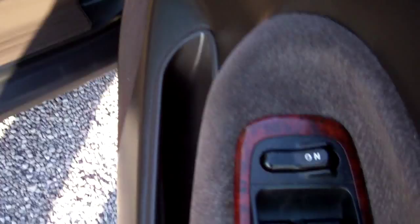All right, let's have a look inside. We've got the key. Okay, so we've got central locking in this. We've got the full electric window controls and wing mirror controls. Come up here — new warrant through to the 10th month of 2012.